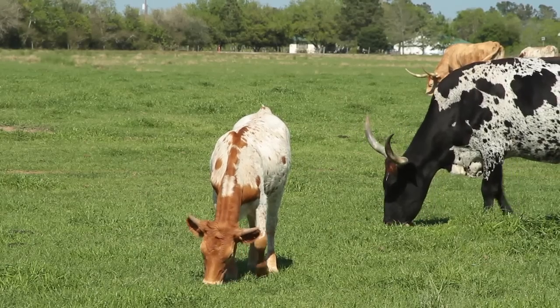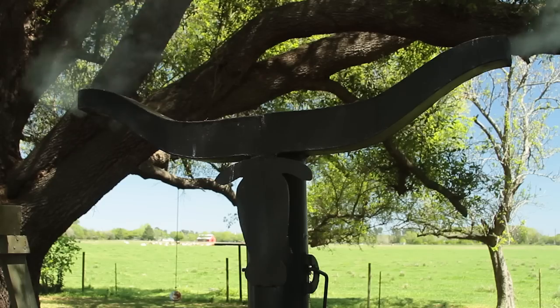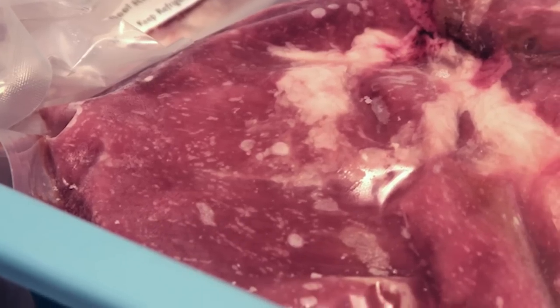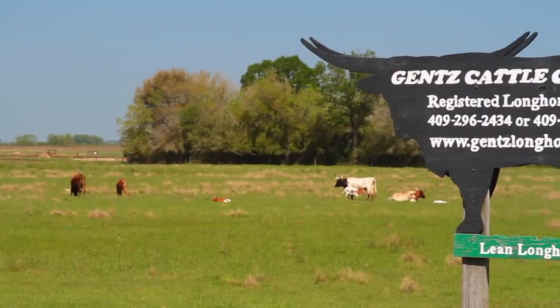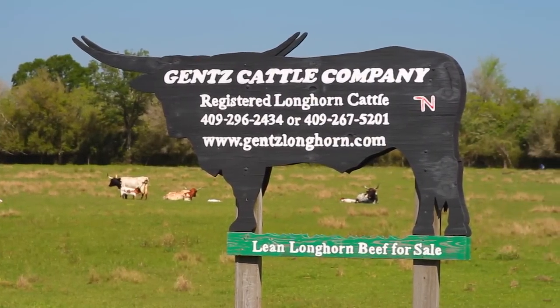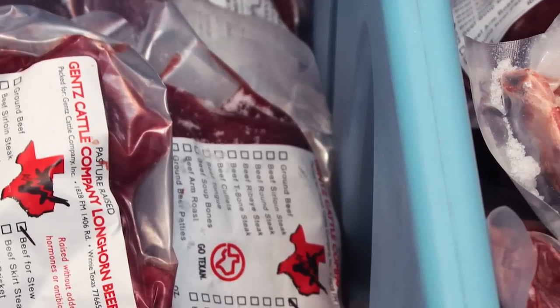We have packages. We've got a variety pack that we sell, which is a little bit of everything that we have on the calves — ground meat, roast, all the steaks, cutlets, or stew meat. We also sell other packages: a sirloin package, a roast package, a cutlet package. Plus, we sell individual cuts of meat — a pound of ground meat, a pound of stew meat, or if you want a ribeye or a roast or whatever.